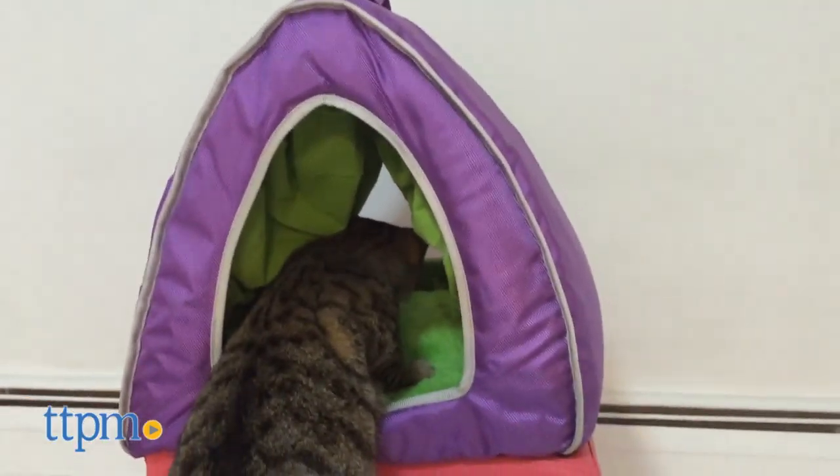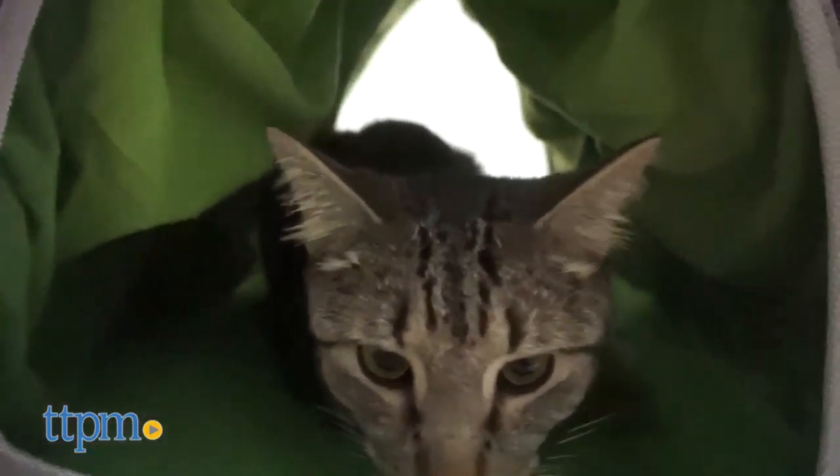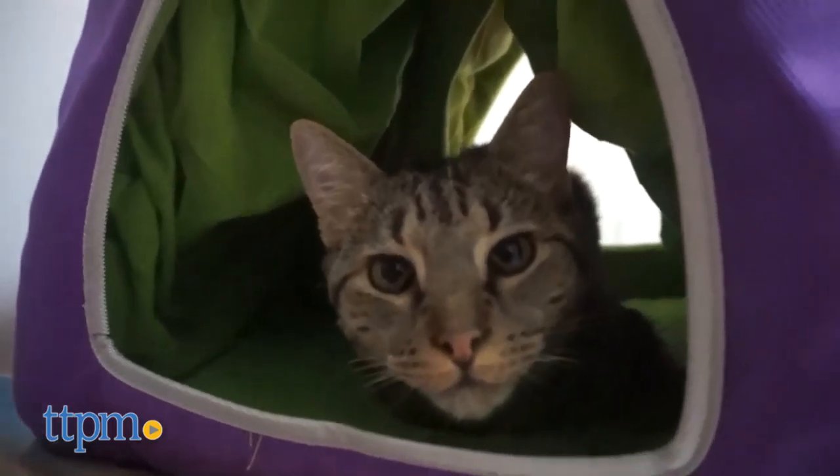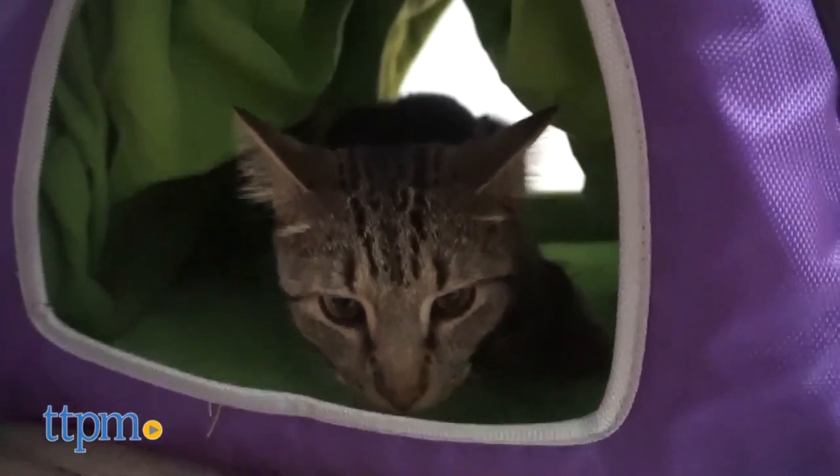It features an opening on both sides, so cats have a way to escape quickly. This feature is great if you have a multi-pet household. It is very lightweight and has a top handle, which makes it mobile and easy to move around if needed.